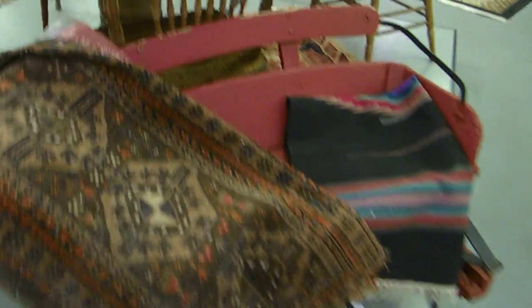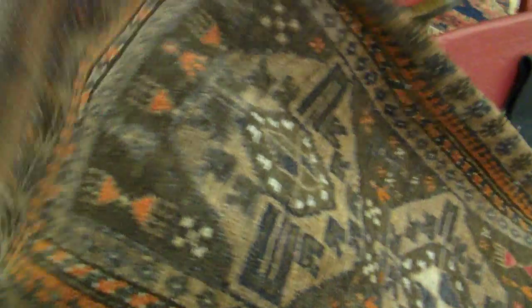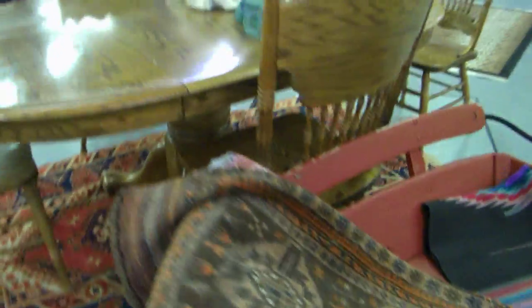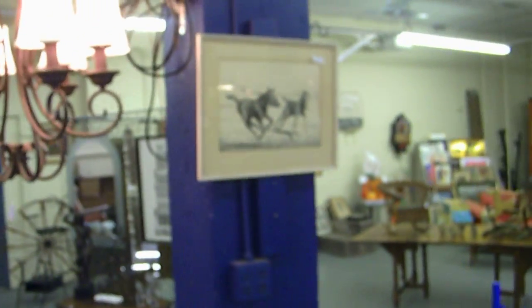More rugs. I think a little buggy seat. This rug here is actually a bag — a Baluchi Afghan storage bag. Pretty neat piece. Nice oak table and chairs. Another rug, a couple more rugs. Nice horse engraving, etching.